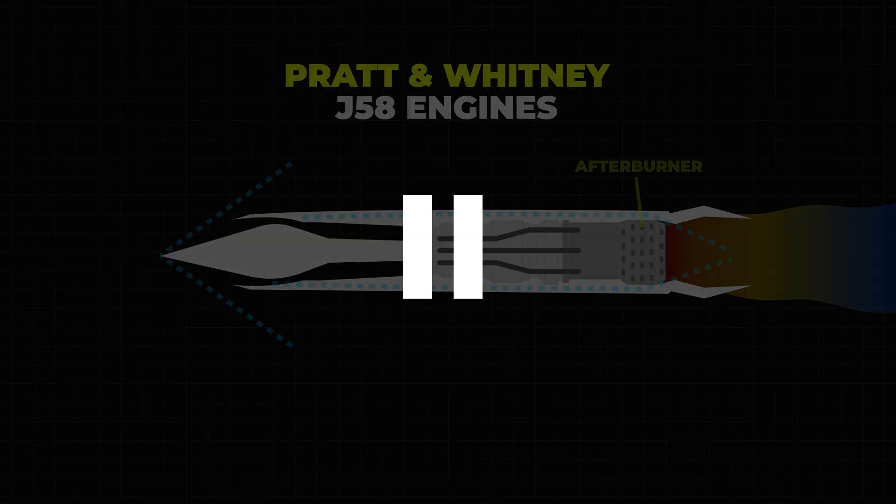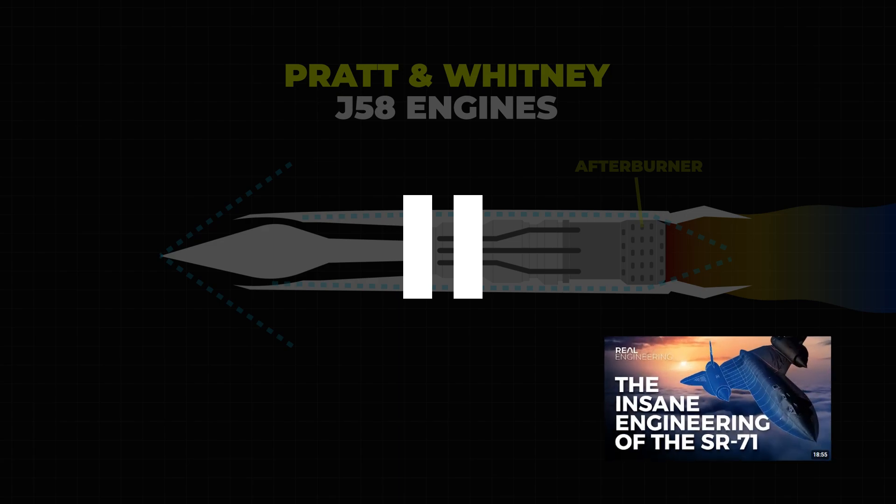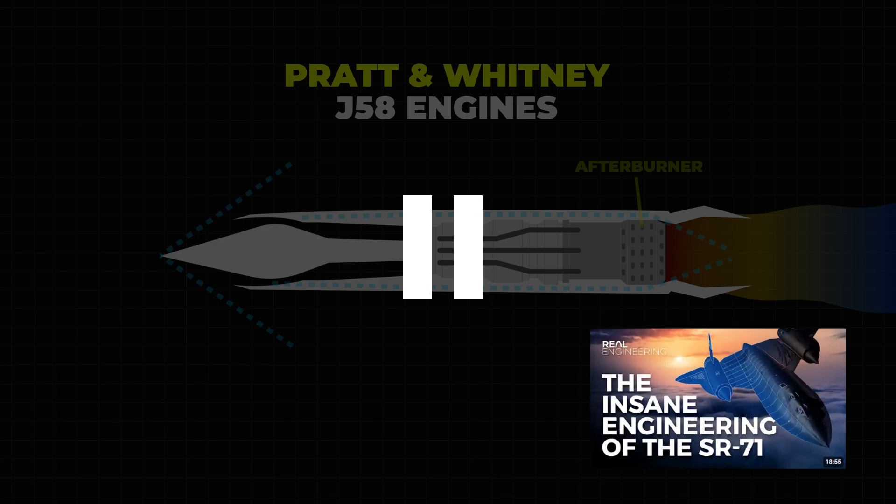If you want an in-depth explanation of how the SR-71's engine works, I highly recommend watching 'The Insane Engineering of the SR-71 Blackbird' by Real Engineering — it's incredibly detailed and fascinating.